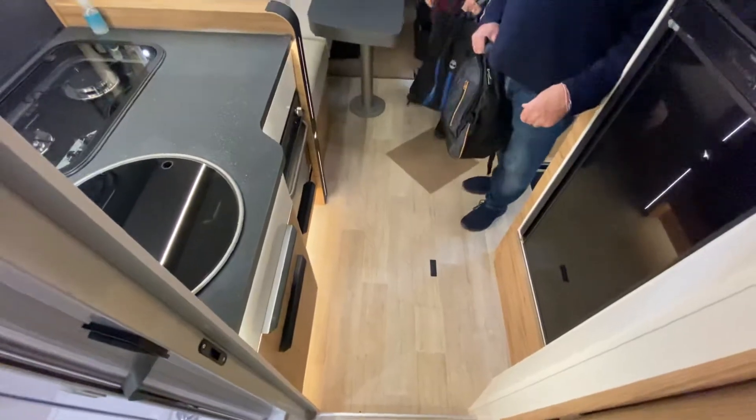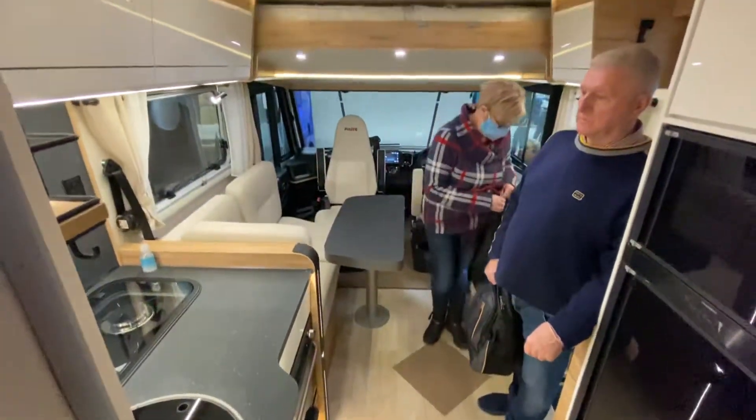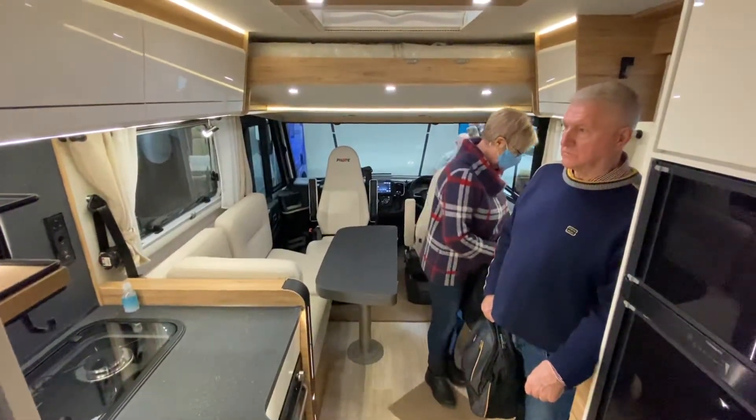And as well as that, you've got the full lounge on the front here. Thank you.